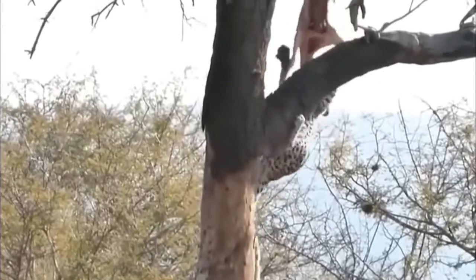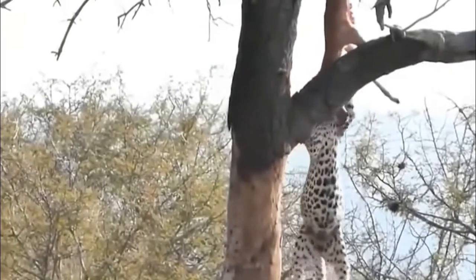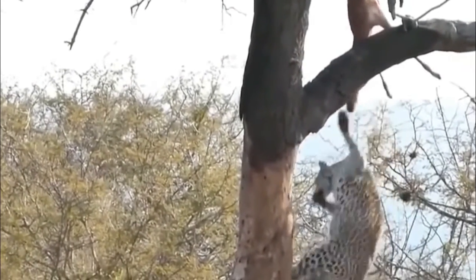When you see a leopard climb, you will be struck by how effortless they make it seem. Their necks, shoulders and jaws are very strong when hoisting prey high into the branches of a tree. They can balance on branches narrower than their paws.